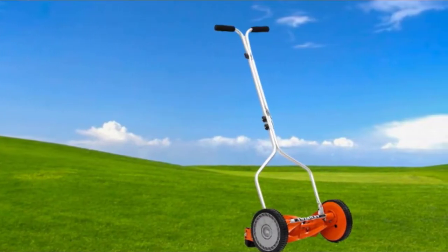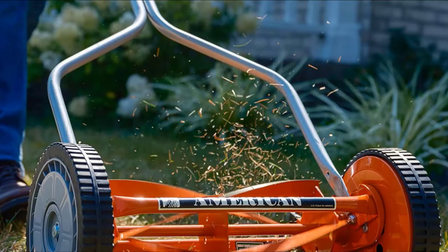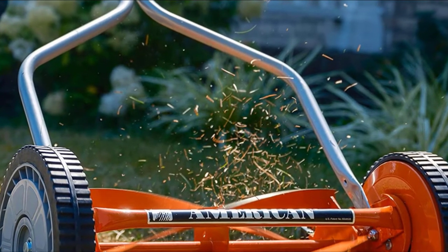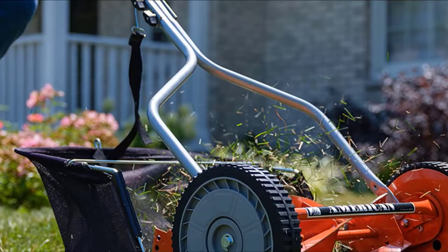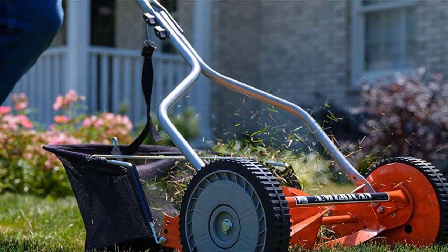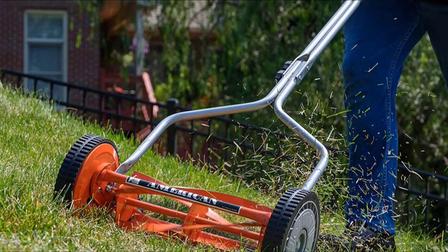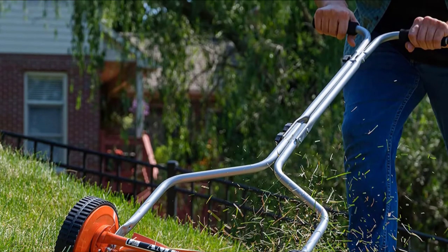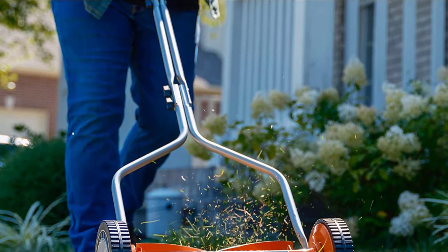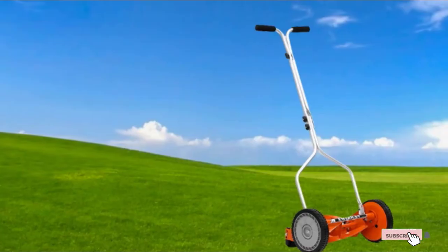It handles most grass types with ease, and its scissor-like cutting action leaves your lawn with a nice clean cut. Just take care that your grass doesn't get too long between cuts, as you will find it harder going — though that applies to all manual mowers. Both setup and maintenance are minimal, with a variety of different cutting heights available. You won't have to put up with any noise. At 14 inches, the blades aren't wide enough for a golf course, but that modest width makes the 1204-14 very maneuverable. The 8.5-inch polymer wheels keep this 20-pound mower moving smoothly. It's lawn mowing the way it should be — simple, easy, quiet, and effective.